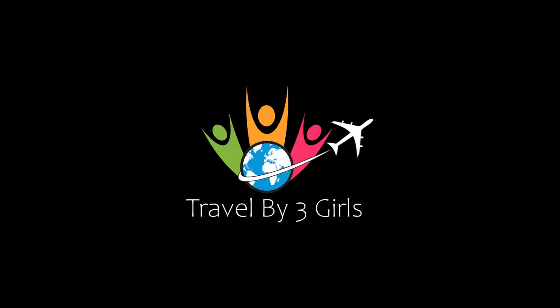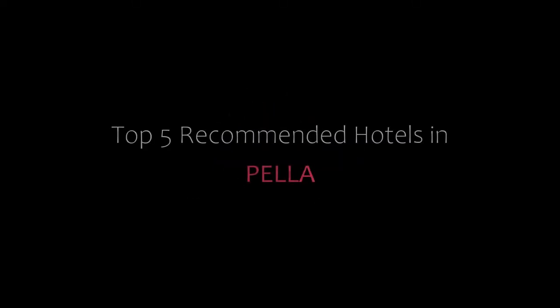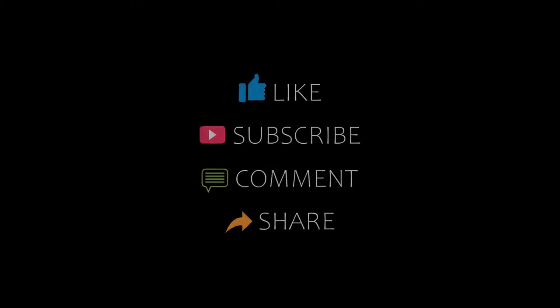Hello friends, welcome back to my channel and now you are watching a new video of Top Recommended Hotels. Please subscribe to my channel and don't forget to like, share and comment. Let's start the video.